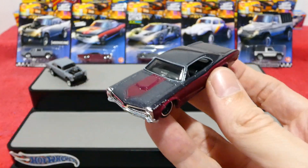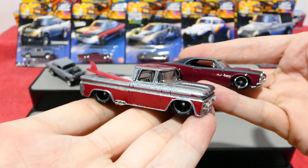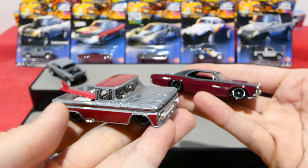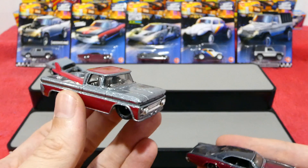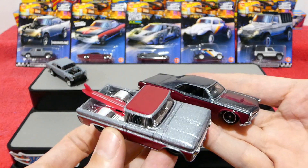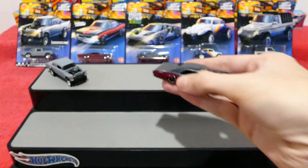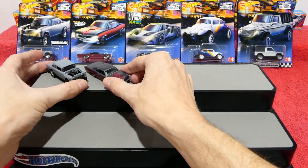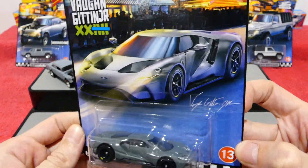They're kind of keeping a theme going with some of these classic cars. This other one is from a previous Hot Wheels Boulevard series, Wave 1. Even though it has a lighter silver, it's still nice to have a silver and red combination carried through the line.